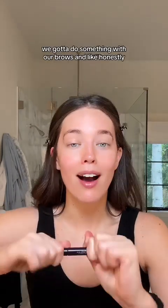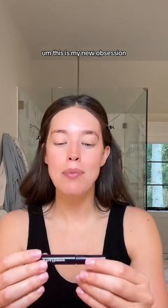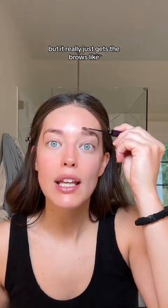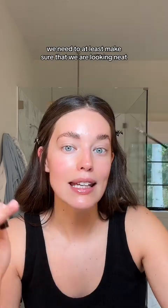We've got to do something with our brows. Honestly, is this makeup or is this hair care? Eyebrows are technically hair. This is my new obsession — Brow Up from Iris and Romeo. It really just gets the brows up and in place. This is a key step because if we can't do makeup, we need to at least make sure that we are looking neat.